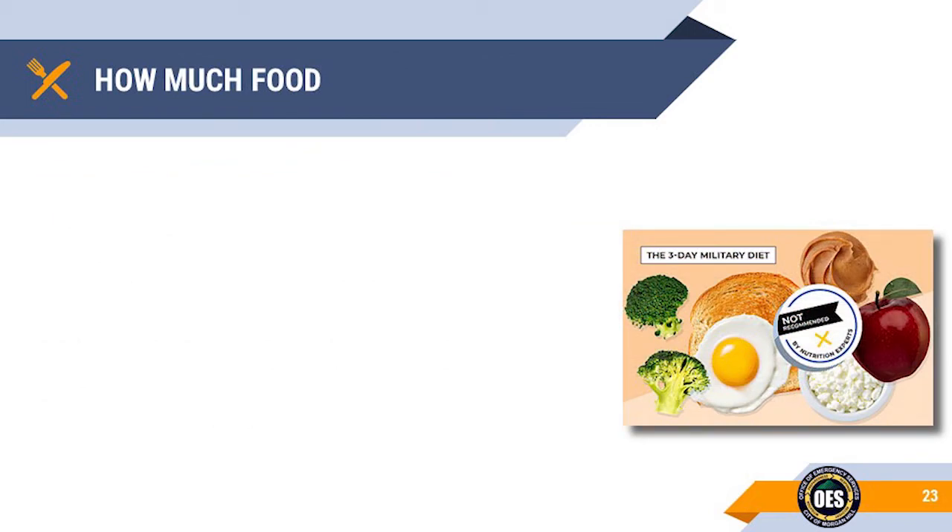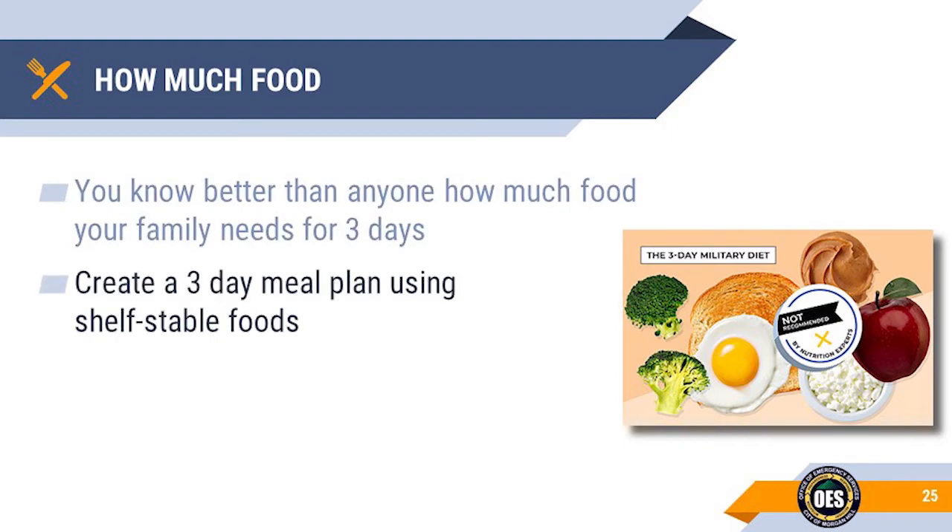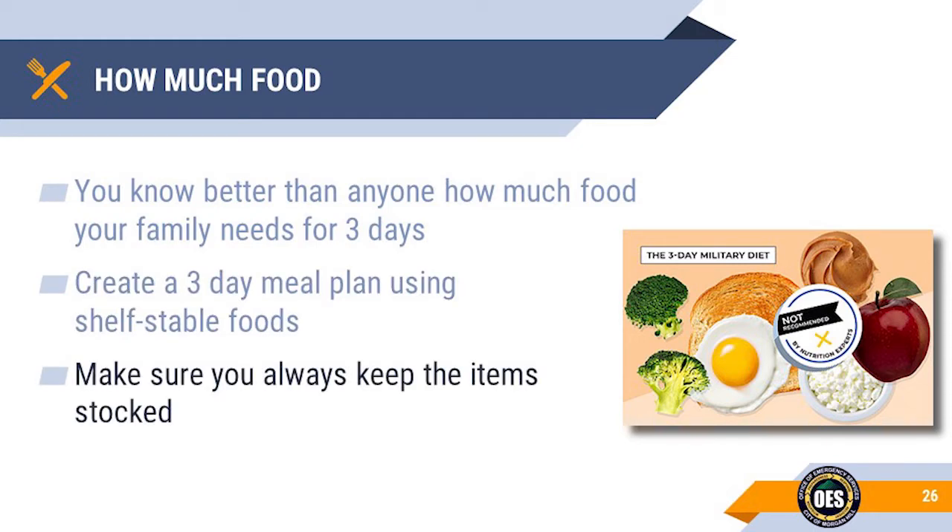How much food should you store? You probably already know how much your family eats in a three-day period. Create a balanced three-day meal plan from foods that will last on your shelf for a while. Have that meal plan written down, posted in the cabinet, and refer to it each time you go shopping. Over time it will become second nature to replenish it.